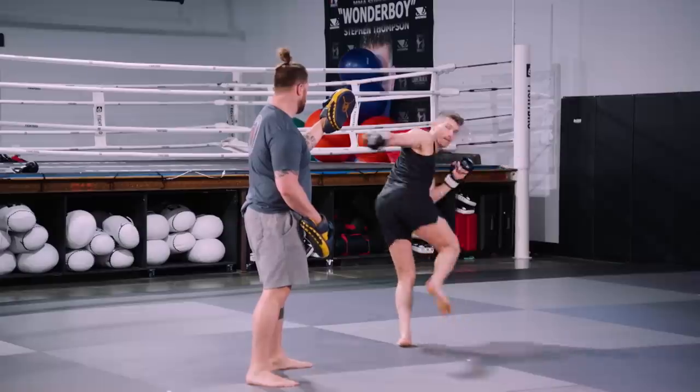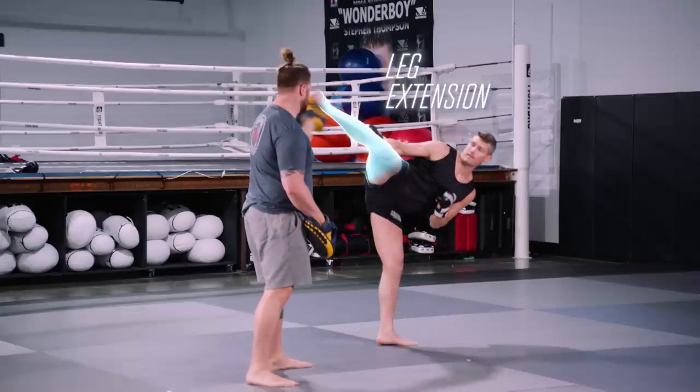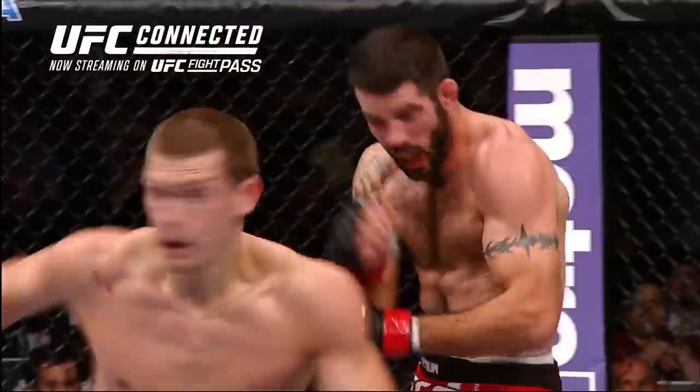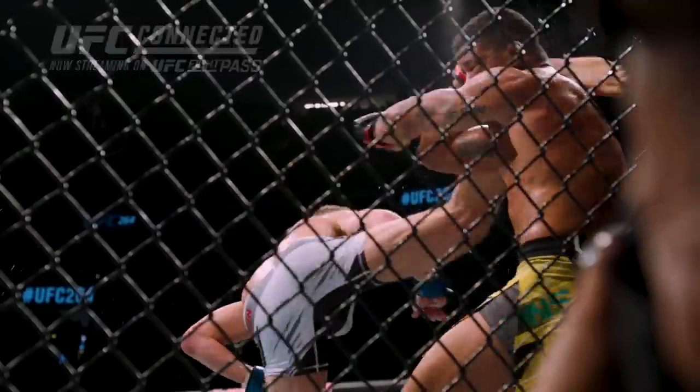I chamber the leg up, I extend the leg out, and at the last minute I'm going to rip that heel through my target. It could be anywhere on the head. If you hit him with such force, with such part of a weapon like the back of your heel, it's going to do damage.